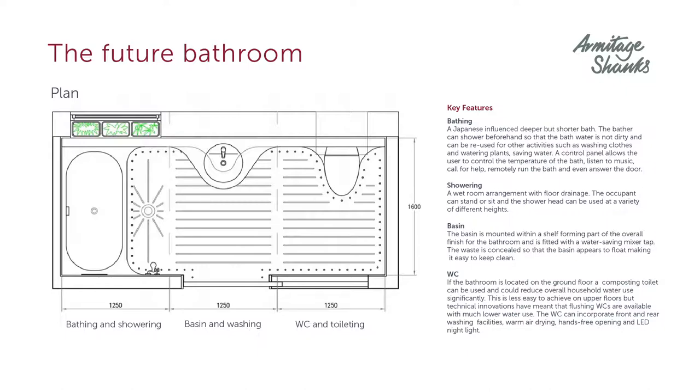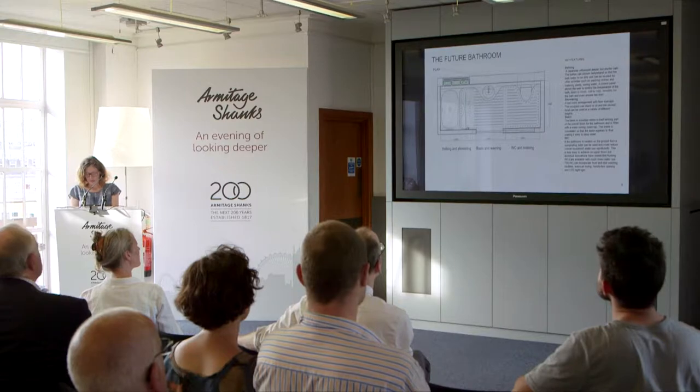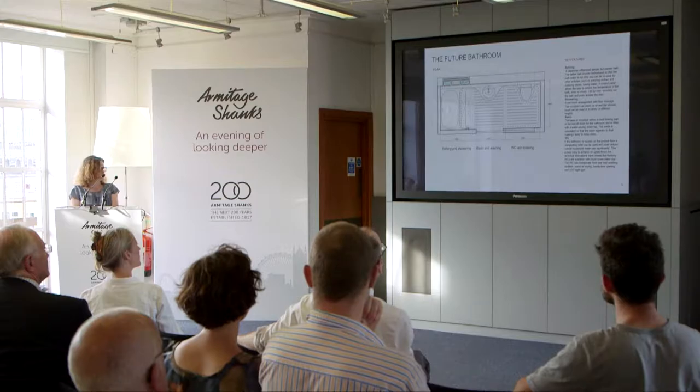We were partly inspired by Japanese bathroom designs. In Japan, bathing is an essential part of the national culture and can often be quite a social experience — perhaps we in the UK are not quite ready for that. However, there are lots of elements worth considering, such as separating functions. For example, separating the shower from the bath means that people shower before they bathe. The bath water is cleaner and can be reused afterwards for watering plants and even for doing the laundry, so the water is not wasted.